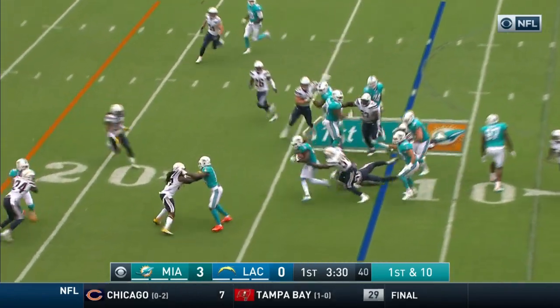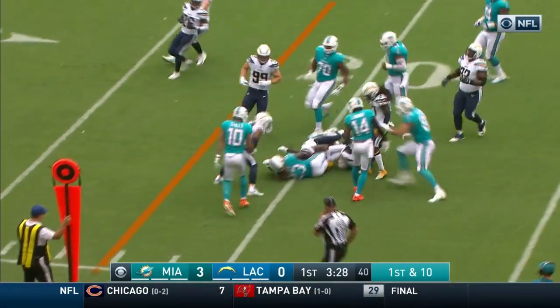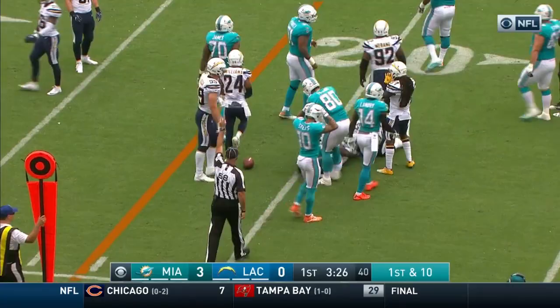This is Jay Ajayi to the near side, finding some running room, and out to about the 20.